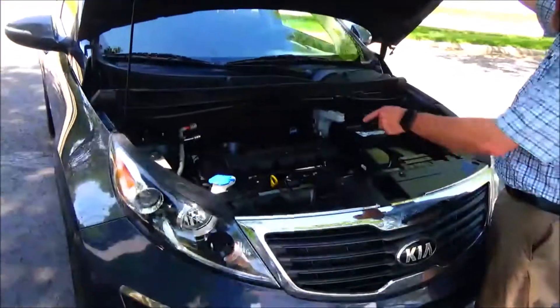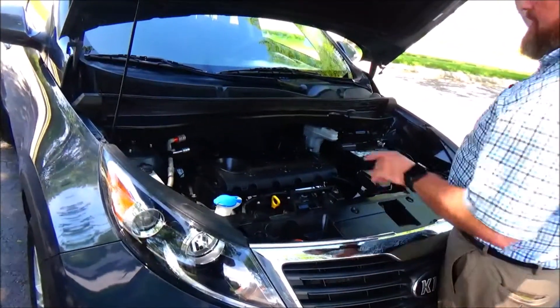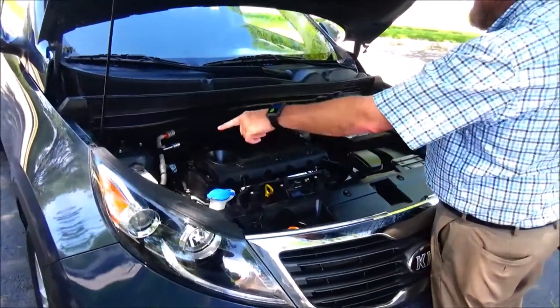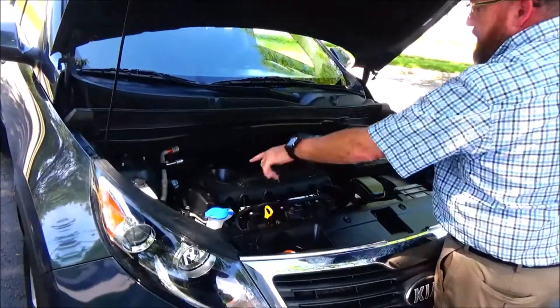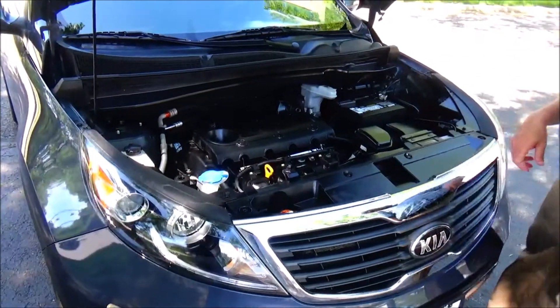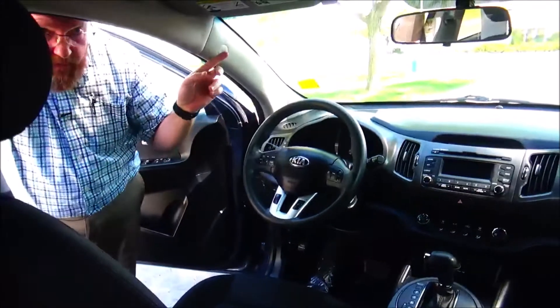Under the hood we have the 2.4 dual overhead cam 16-valve four-cylinder. This Kia is front-wheel drive with four-channel independent analog brakes for your safety. Clear reservoir for engine coolant, winter washer fluid, and power brakes. Insulated dipstick for oil check and oil fill, maintenance-free battery, and easy access to the air filter.